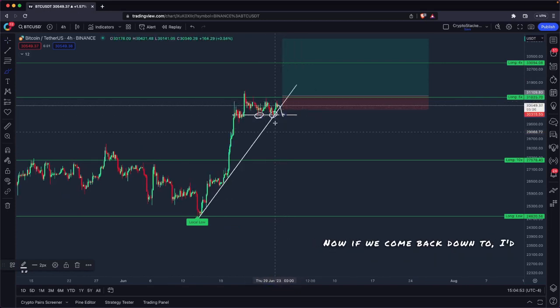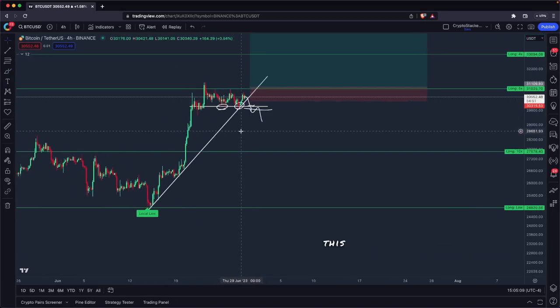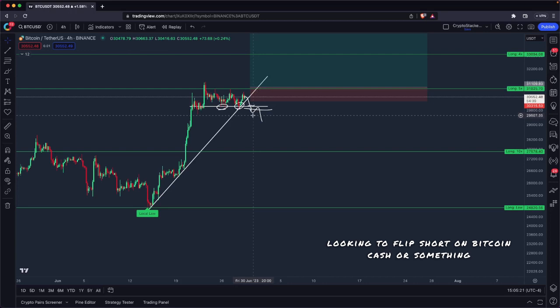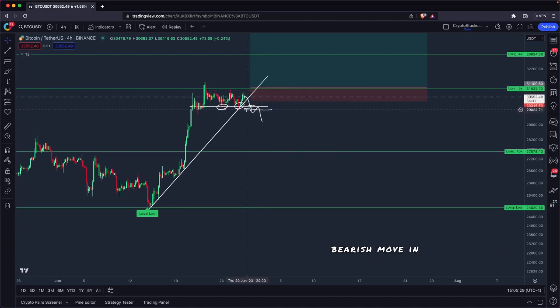Now, if we come back down to 30k again, I'd say that's bearish because now we're breaking the trend. And if we break through 30k, I'm going to be cutting the trade and looking to flip short. Personally, I hate the idea of shorting Bitcoin in this market because Bitcoin is so dominant. So instead of flipping short on Bitcoin, I'll cut my Bitcoin long and look to flip short on something like Bitcoin Cash, which has gone crazy against Bitcoin recently and is probably due for a correction if Bitcoin starts a bearish move and retracement.